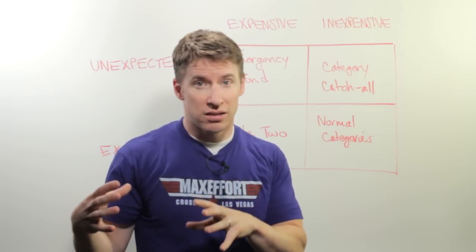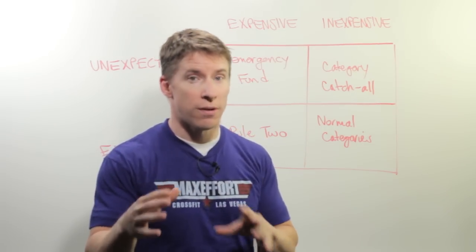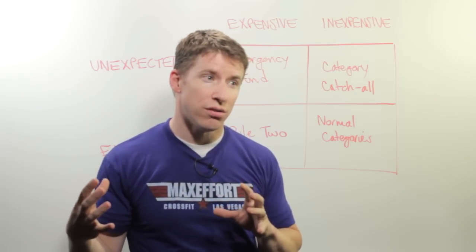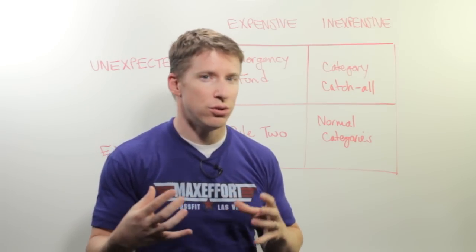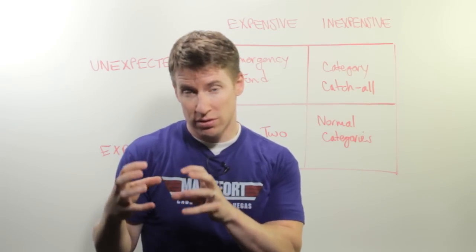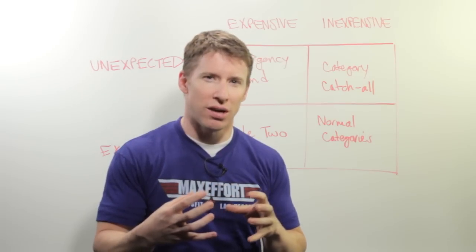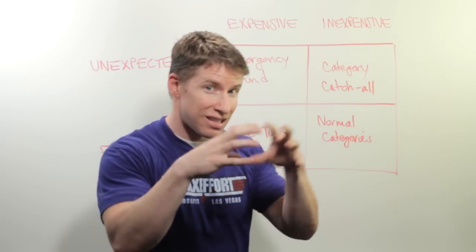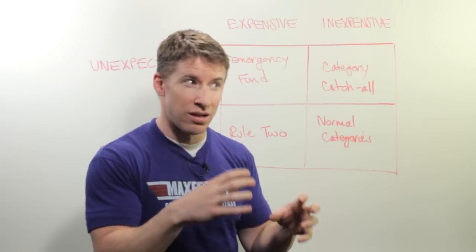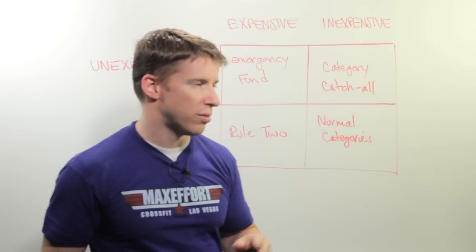If that miscellaneous catch-all category gets so large that it becomes material to your overall budget, you may want to start examining those component pieces. It may be that there are things in there you should be planning for, and that your priorities inside that catch-all category perhaps aren't quite aligned with what you really value — just if it's a material amount.